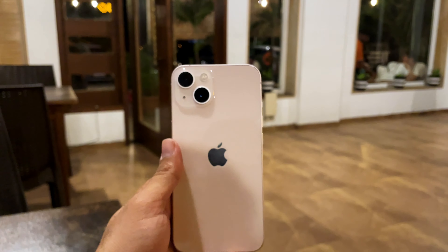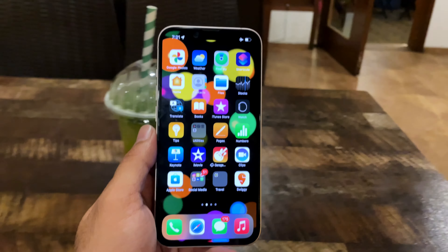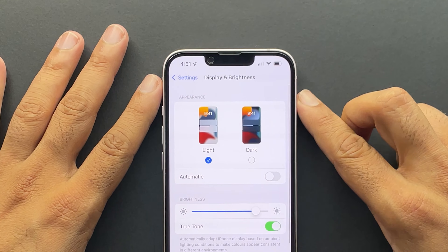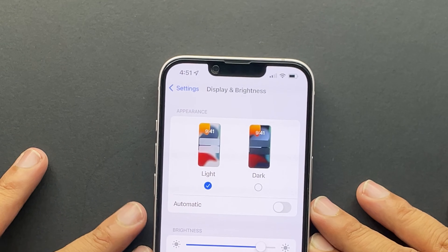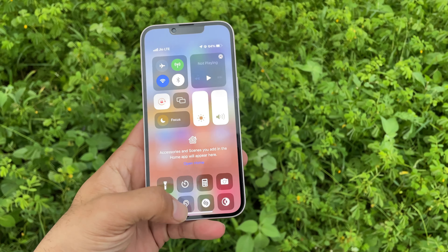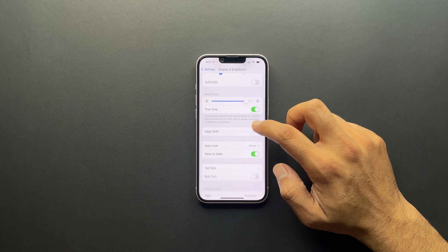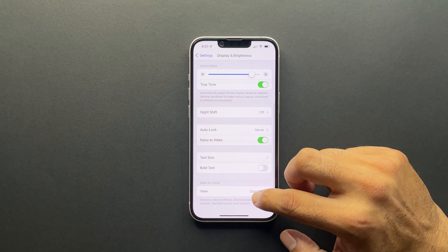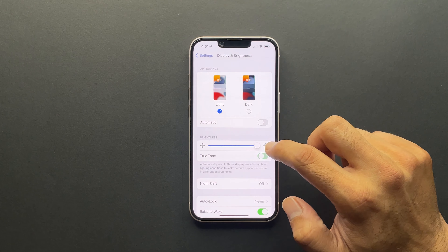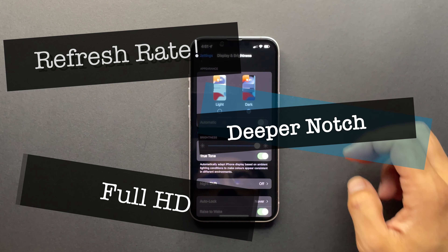They narrowed the notch compared to the 12, but it's actually a little deeper, which is not acceptable — it cuts into 18:9 content slightly and looks ugly, though you'll get used to it. Other than that, the display is very bright with 1200 nits peak for HDR content. Being 1080p is fine for a normal consumer who doesn't pixel-peep, and the colors are very nicely calibrated. For general consumers there's no issue, but for tech enthusiasts the refresh rate, deeper notch, and 1080p are pressure points.